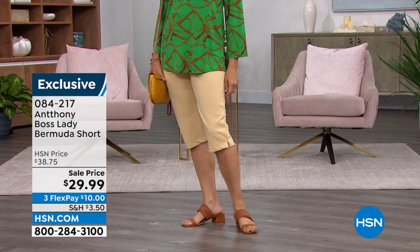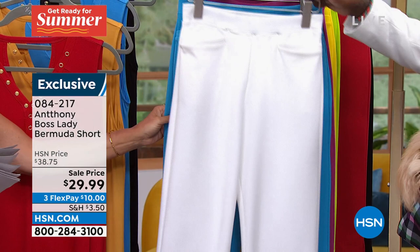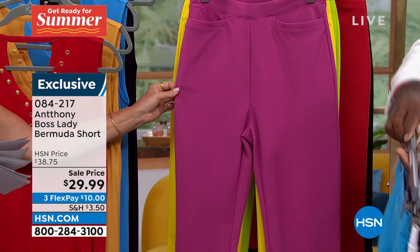That one is officially called khaki. And this is going to be your navy. This is the one I'm wearing - and by the way, do not fear the white, we'll get into why in just a second. Then this one is going to be deep turquoise, and then we have fuchsia.